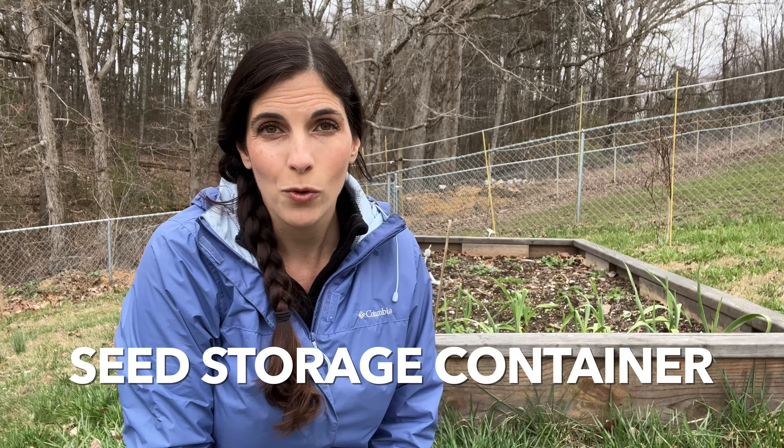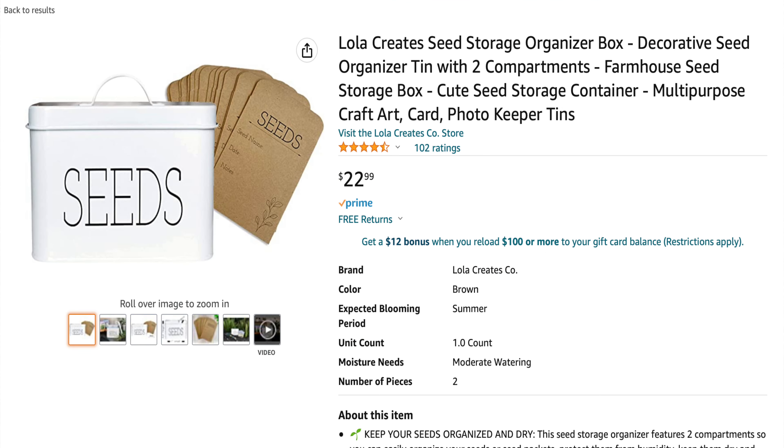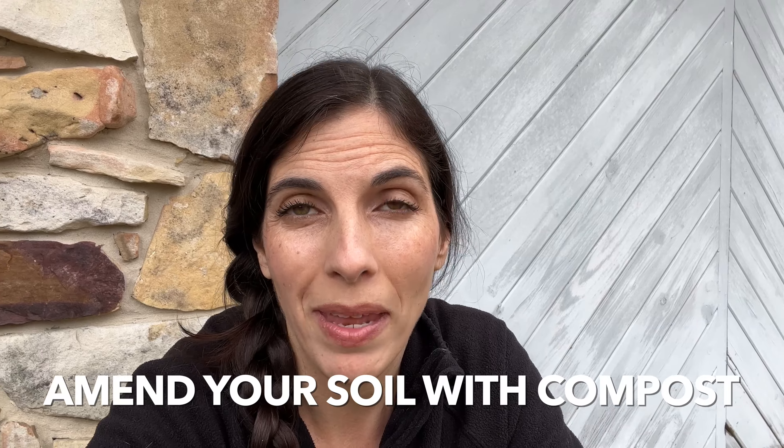It's also helpful to have some sort of organizing container to keep your seed packets in so you can find them year after year. You want to keep it somewhere cool and dark to extend the life of your seeds.